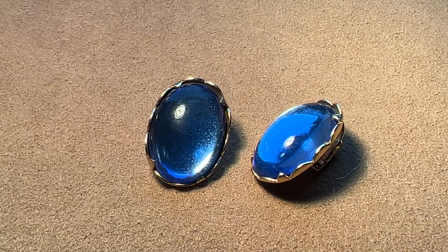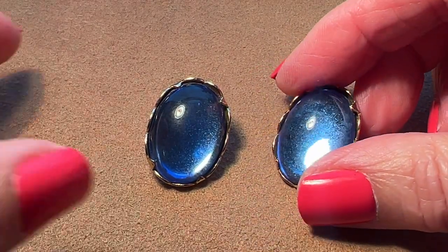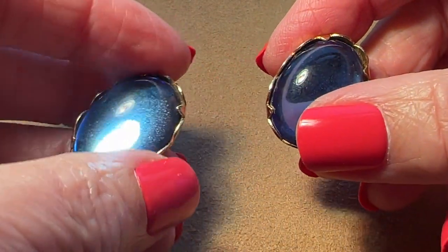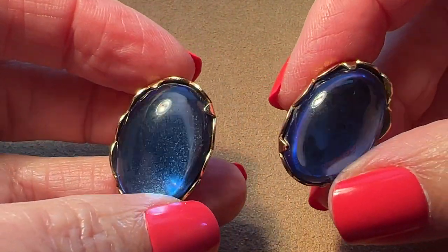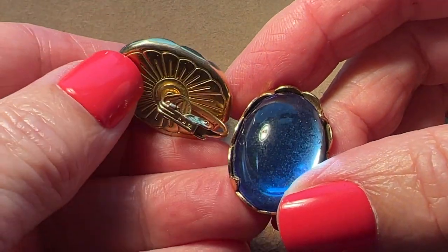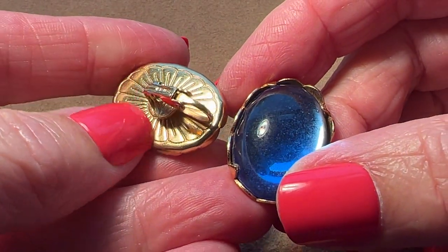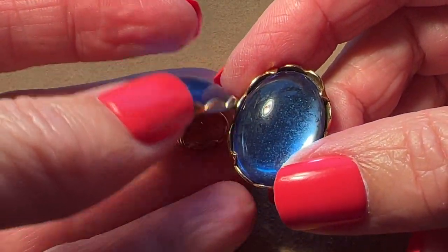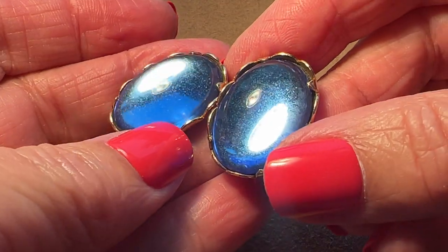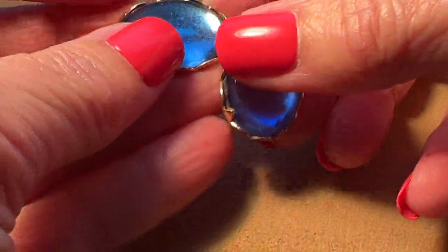These are the first things I have. These are from 1957 and they are called Blue Fire. Blue Fire. So pretty the way they're made and the way they really glow. That's a good name for them, Blue Fire. Excuse my voice, I'm just getting over a cold. Here they are in the book.